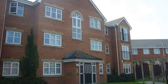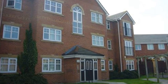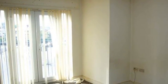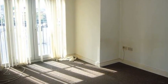Situated close to local amenities and transport links is this two-bedroom apartment at Tapestry Gardens. Internally, an entrance hall leads to a spacious living room, featuring double doors leading to the rear of the property.